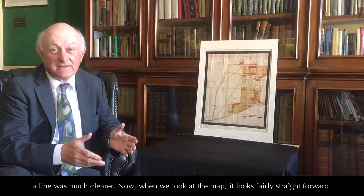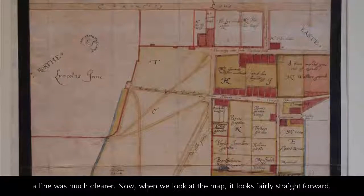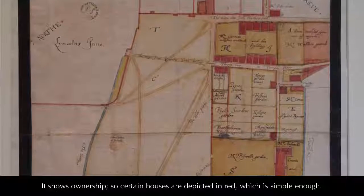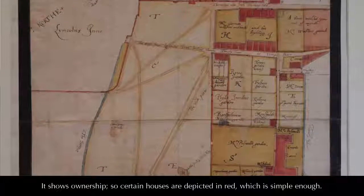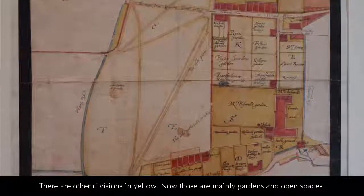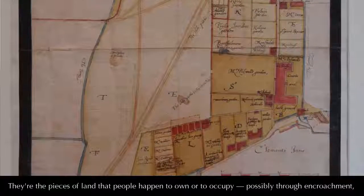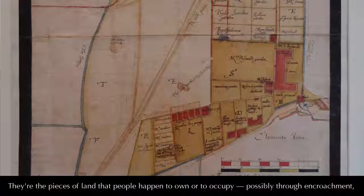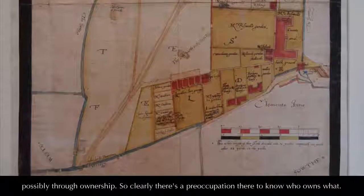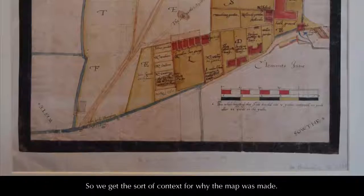And actually, a line was much clearer. When we look at the map, it looks fairly straightforward. It shows ownership. Certain houses are depicted in red, which is simple enough. There are other divisions in yellow — those are mainly gardens and open spaces, the pieces of land that people happen to own or to occupy, possibly by encroachment, possibly through ownership. So clearly there's a preoccupation there to know who owns what, and we get the sort of context for why the map was made.